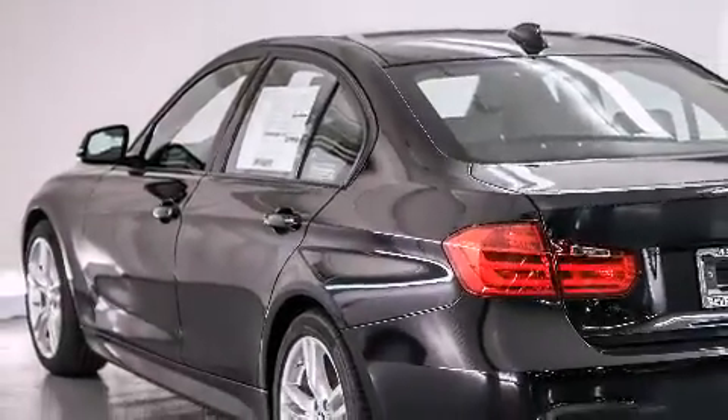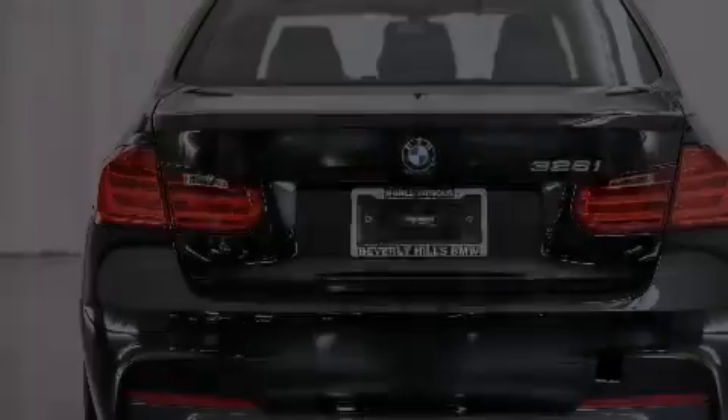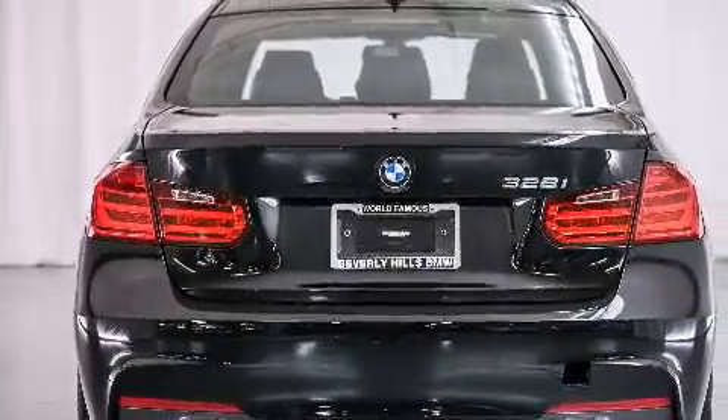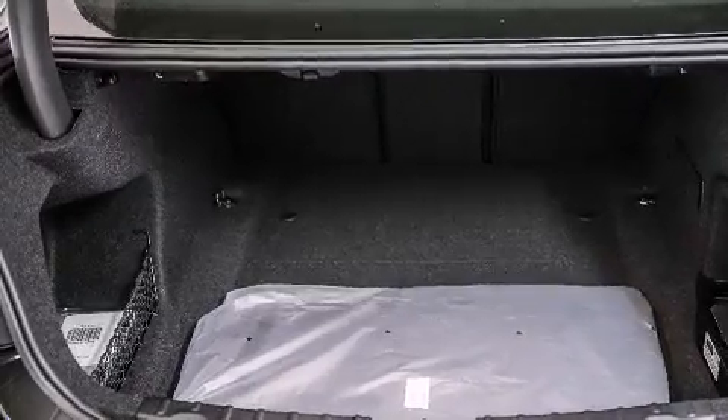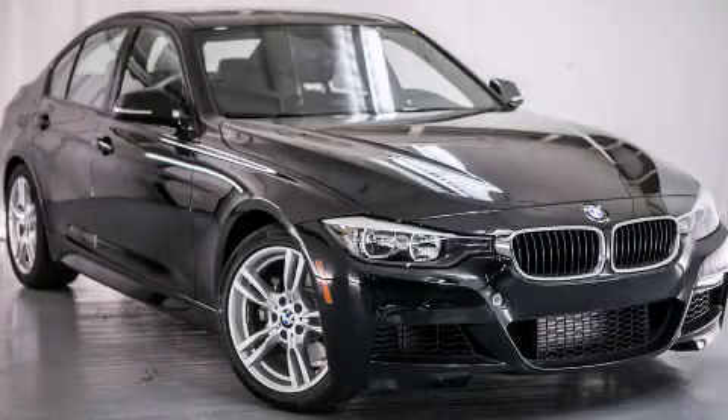The rain sensing windshield wipers can turn on automatically if their sensor identifies water on the windshield. With an EPA estimated rating of 35 miles per gallon on the highway, this vehicle helps leave money in your pocket where you want it. Stop by today and test drive this automobile for yourself.